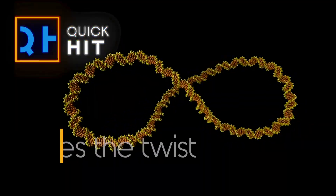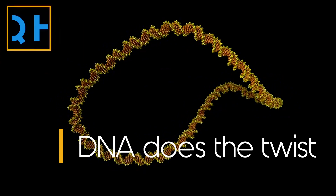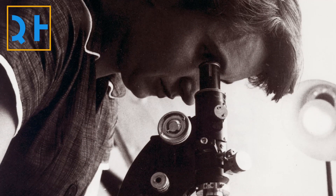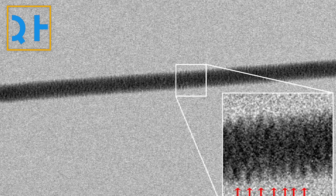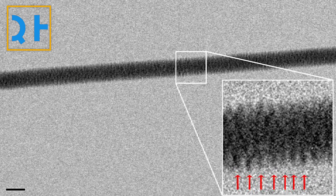Scientists recently captured a high-resolution video of DNA shimmying into weird shapes in order to squeeze inside cells. In 1952, Rosalind Franklin produced the first indirect picture of DNA by studying how x-rays bounce off these fundamental molecules. But it wasn't until 2012 that scientists captured a direct photo of DNA using an electron microscope.